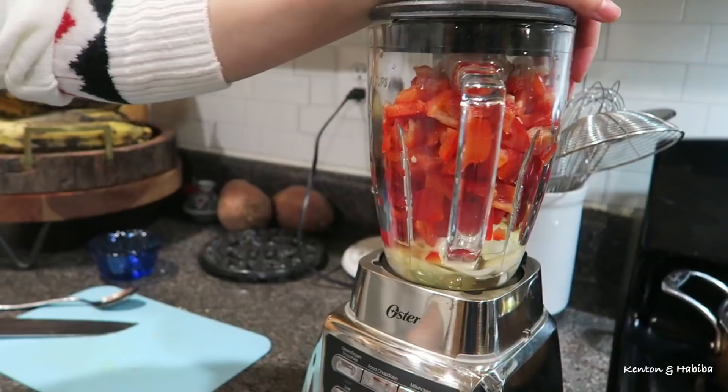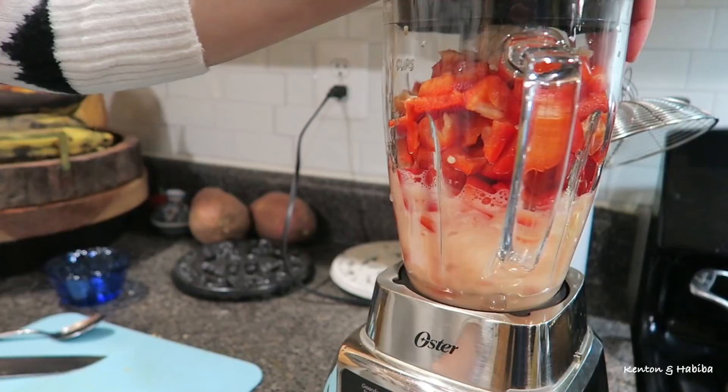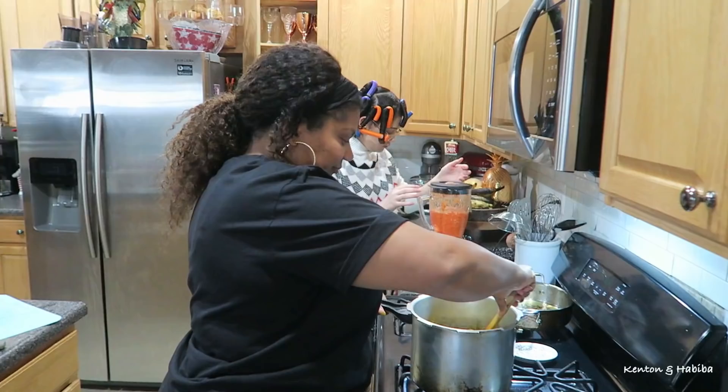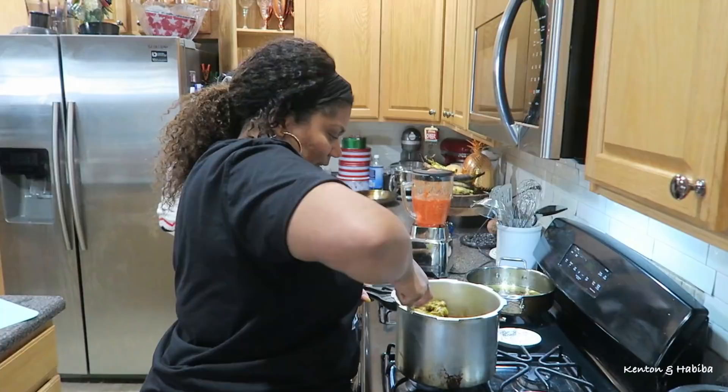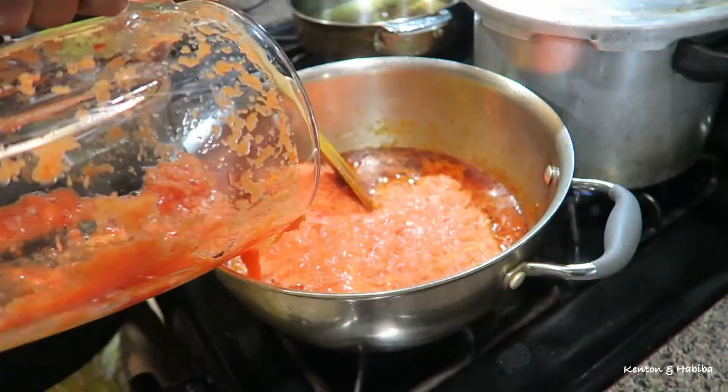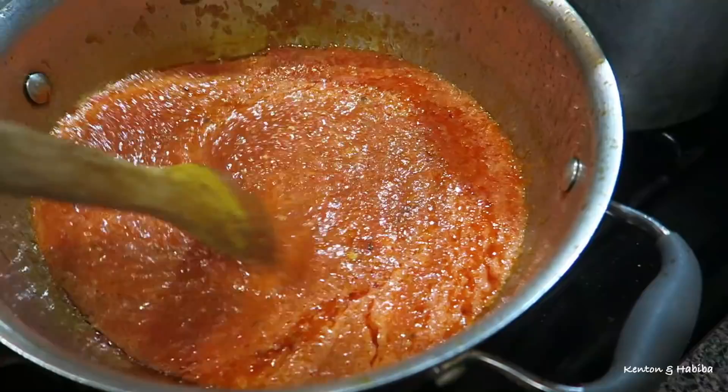For jollof rice — whether Ghanaian or Nigerian — the rice needs to be orange-red, which comes from peppers and tomatoes. Once you blend onions and peppers, you add them to tomatoes and fry everything down really well before the rice goes in. You must season it well too. Some people boil the tomatoes first, but I just put them all together and let them fry up.